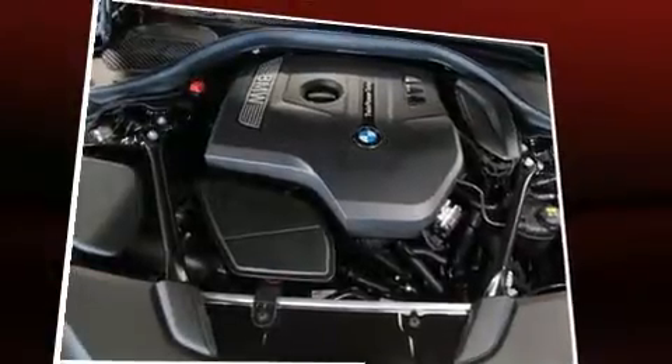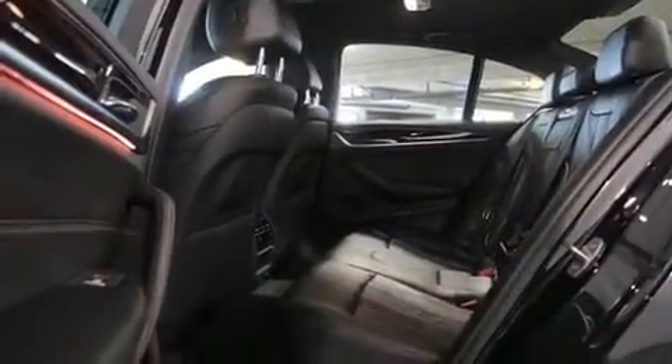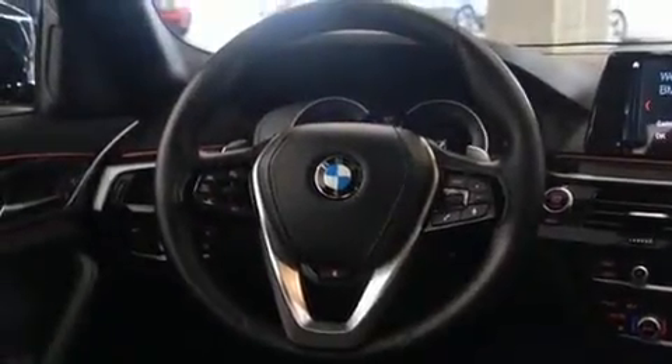Turbocharger technology provides forced air induction, enhancing performance while preserving fuel economy. All of the premium features expected of a BMW are offered, including a power seat, a trip computer, an automatic dimming rearview mirror, an outside temperature display, and much more.